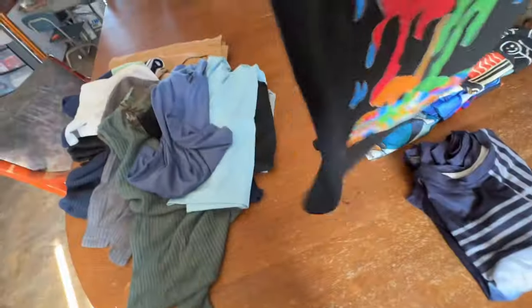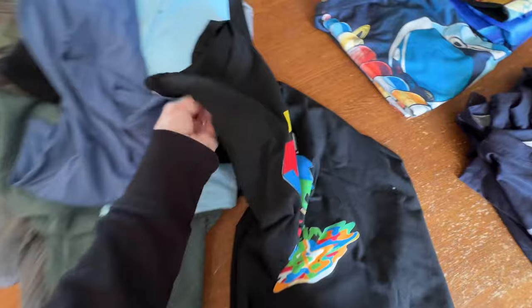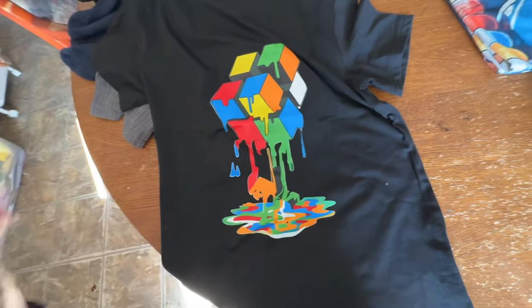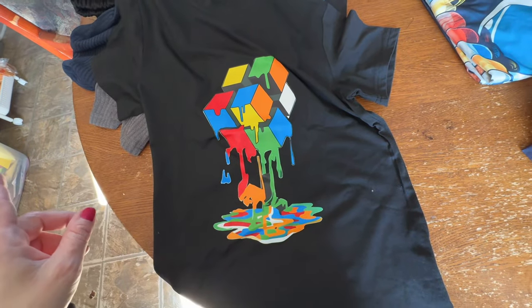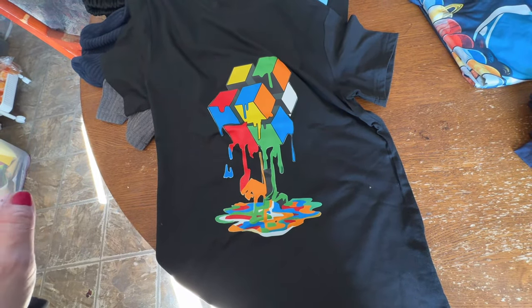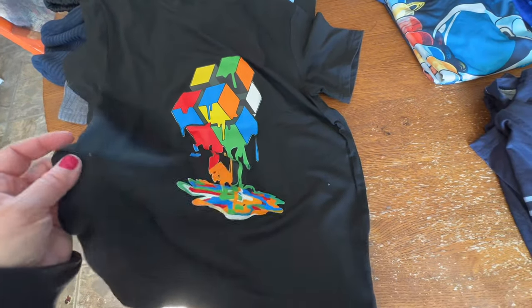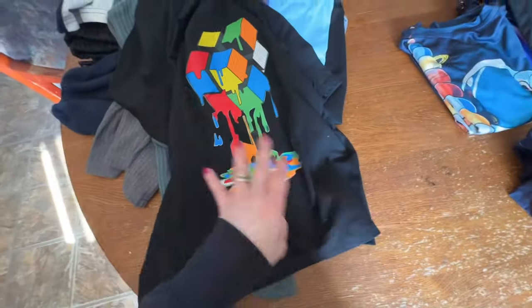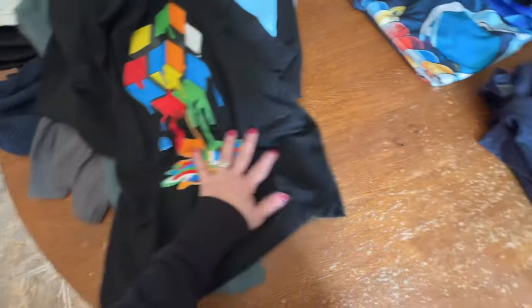I did get him this Rubik's cube shirt. I can't remember the exact sizes I got for Declan on there, but he is 10 years old, so I went with either 11 to 12 or 12 to 14 — I think 11 to 12 for Declan. I'll look it over and get back on what I did.